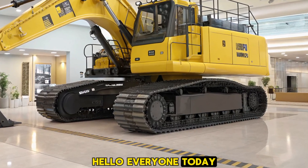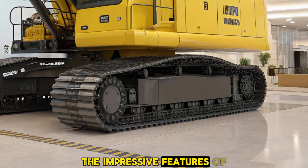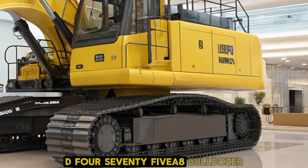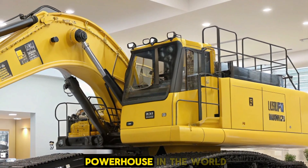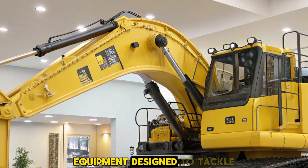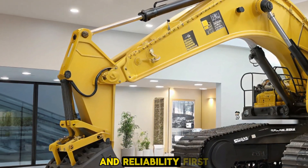Hello everyone, today we're diving into the impressive features of the 2025 Komatsu D475A8 Bulldozer. This machine is a powerhouse in the world of heavy equipment, designed to tackle the most demanding tasks with efficiency and reliability.